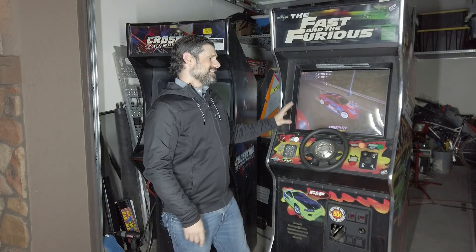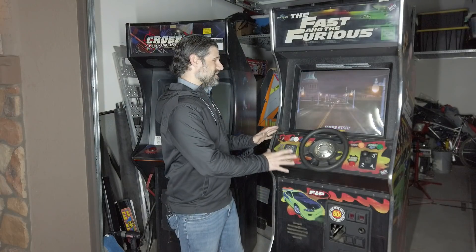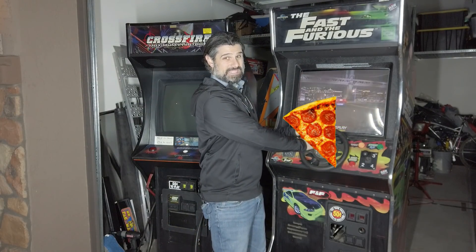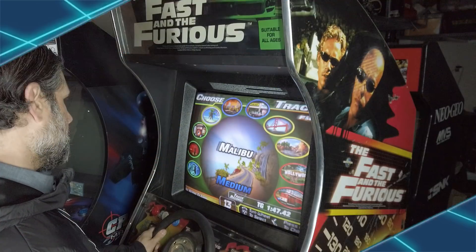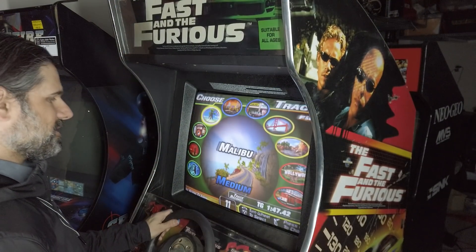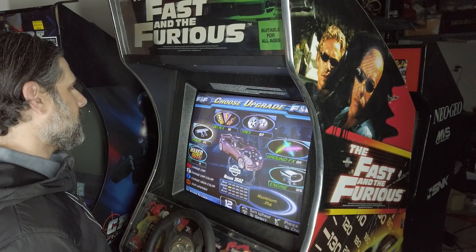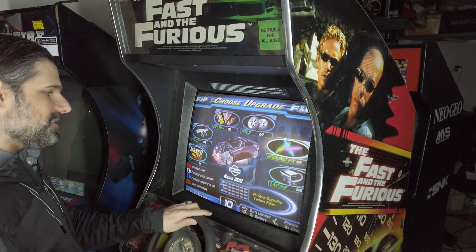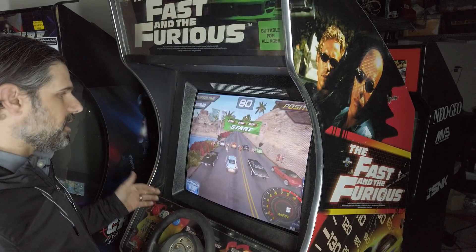I do have to clean it up though. This steering wheel — whatever happened to it — was nasty. Like, you could make a pizza with the grease on it. There's oils and grease, it's just really disgusting. Now, this cabinet is a stand-up racer. A lot of people don't like stand-up racers, but I think they're really cool because if you're space-limited, it's pretty awesome.